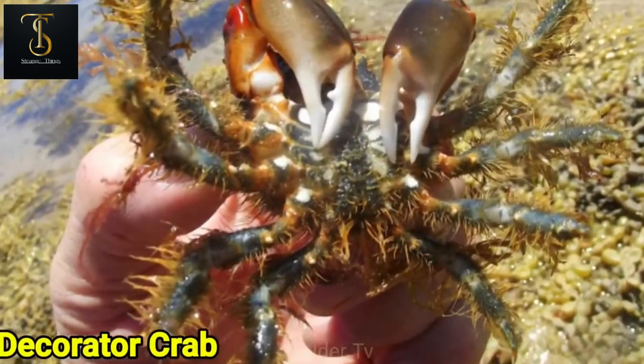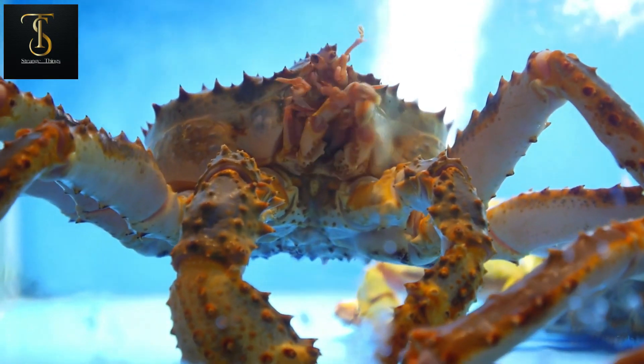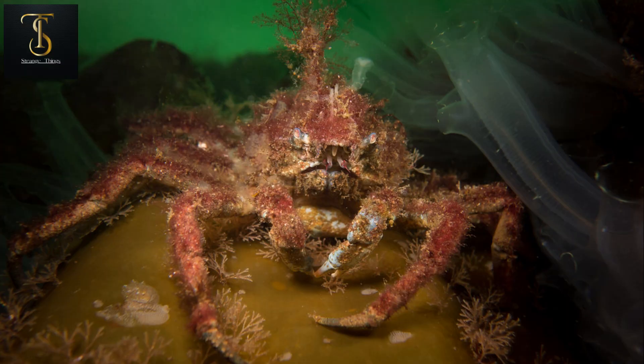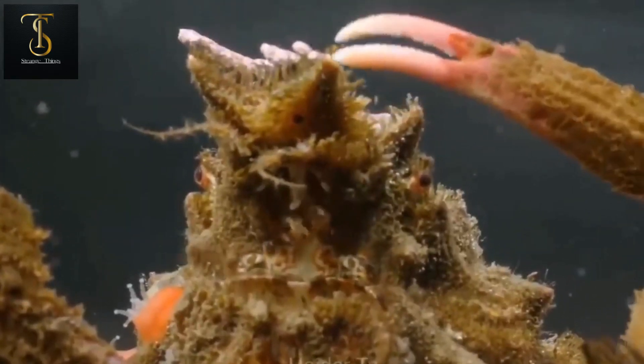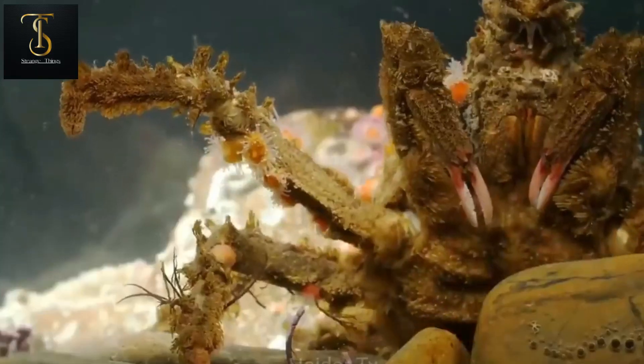Number two is the decorator crab, also known as the decorator worm. It can be found in California, Thailand, the Philippines, Maldives, Indonesia, and Malaysia. According to experts, this creature is a delicious food for many sea animals, which is why every possible attempt is made to hunt it down.